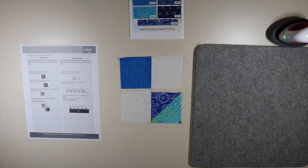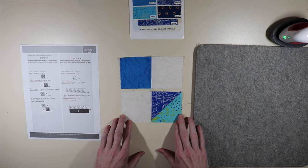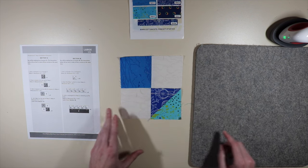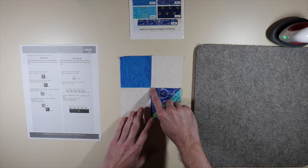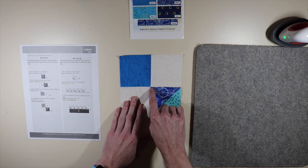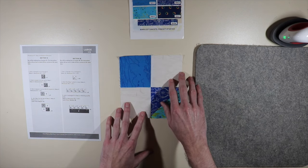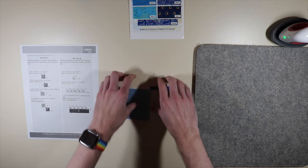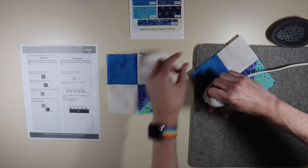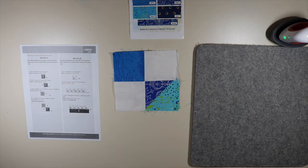Moving on to step four — it says to join step three to the top of a step two. We're going to make four of these in total, and we'll be done with section 1A when we finish. We put these together with the center point where you can nest your seams so it works out nicely. I'm more concerned with that center point than the edges — the edges not lining up exactly is perfectly fine. I've sewn all four together and we're pressing towards our CA square, towards the top of the block.